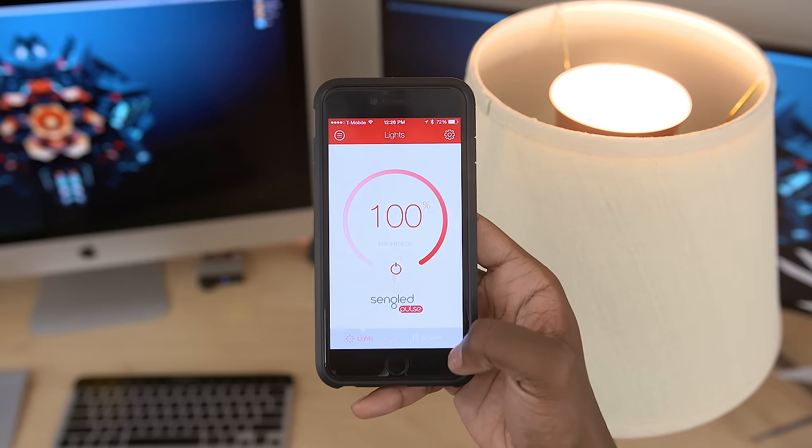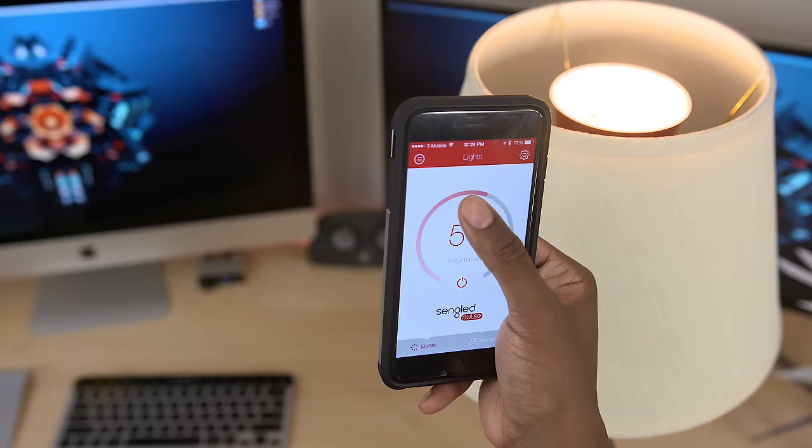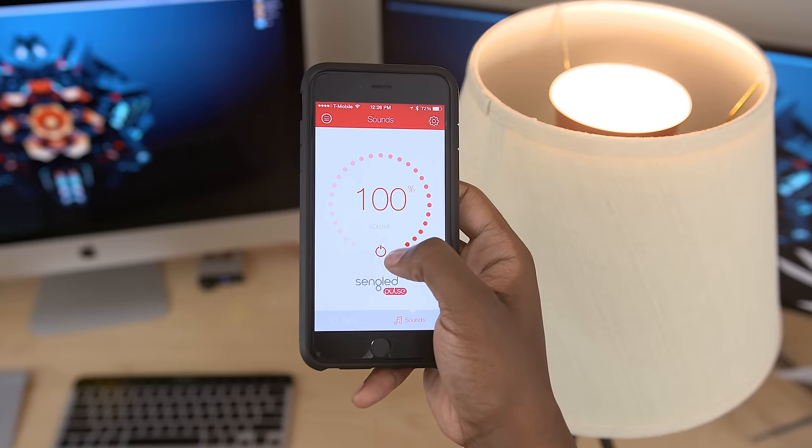With a companion app you're able to have full control of each bulb and its speaker. You can power it on or off, increase or decrease brightness, and even control the volume of the music you play from it.